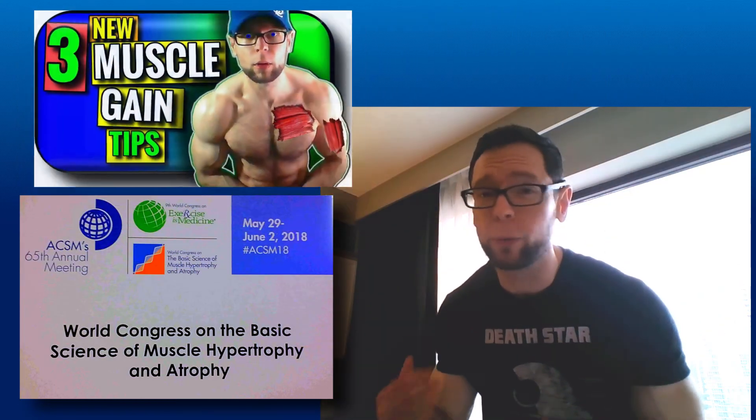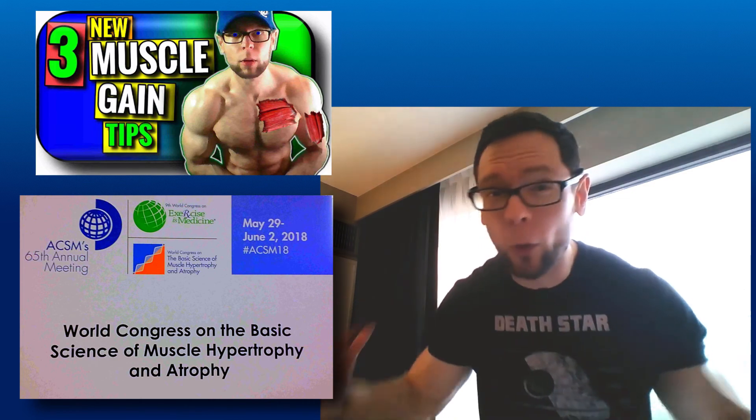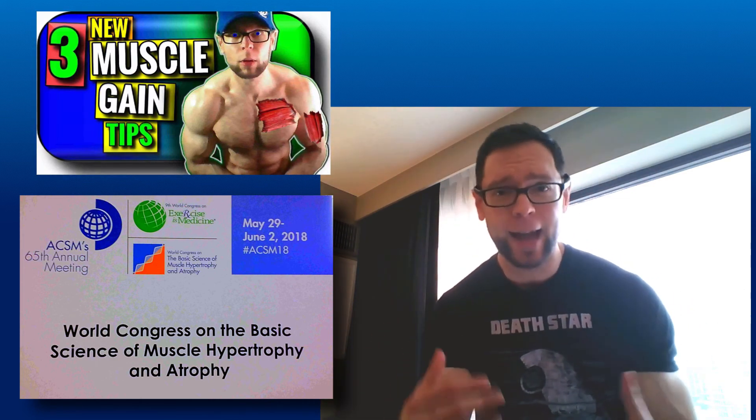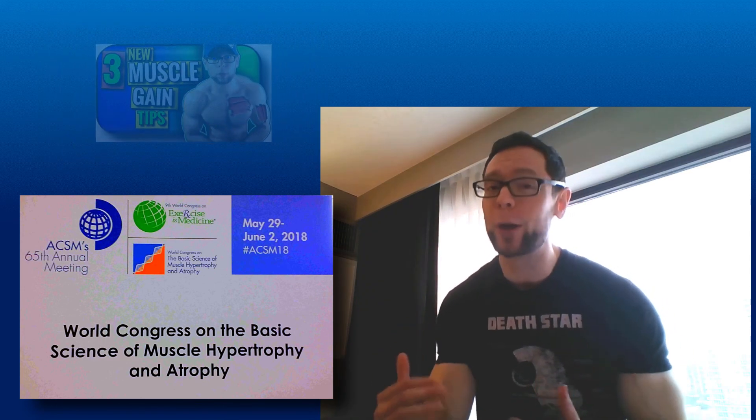Three hypertrophy tips coming to you live from the World Congress on Hypertrophy. You're not going to want to miss this. This is where the world's experts have come together to give you the biggest, baddest tips, talking science and application. I'm going to dump the pump, hit the showers, get some better light behind me, but we are starting right now.